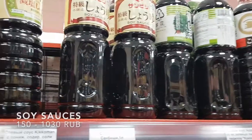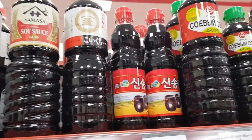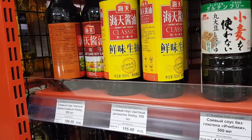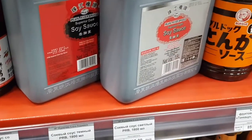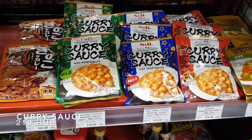Time to head to the condiment section. Here you can find a lot of soy sauce of different kinds, flavors, and brands. Aside from the basic and classic soy sauce, Krasny Dracon also offers a variety of Japanese, Thai, Vietnamese, Indonesian, and Chinese seasonings.